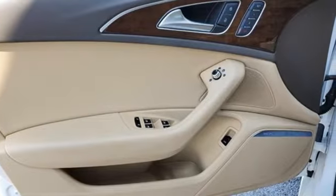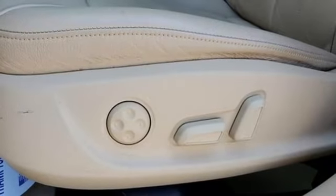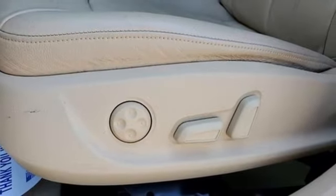Edmunds.com writes, the cabin is eerily quiet. There aren't many cars that strike you with their silence. The A6 is one of them.